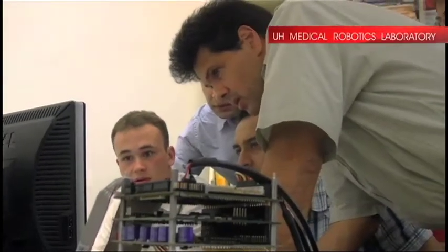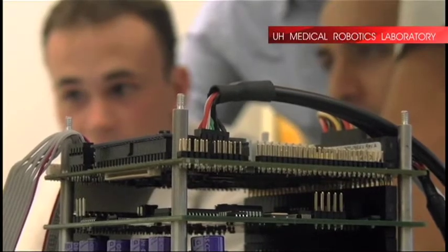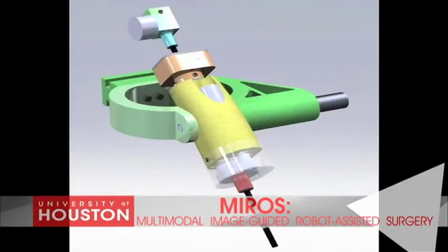With a $1.4 million grant from the National Science Foundation, researchers at the Medical Robotics Laboratory at the University of Houston are developing a platform for minimally invasive, robot-assisted, image-guided surgery.